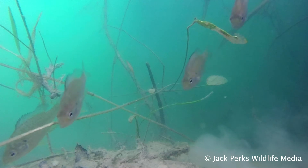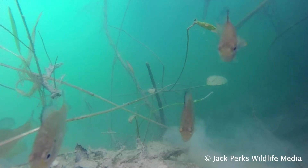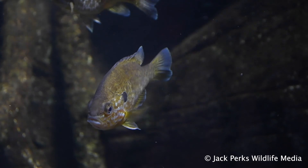Not found in fast rivers, they prefer heavily vegetated ponds, lakes, dikes and some small slow rivers.